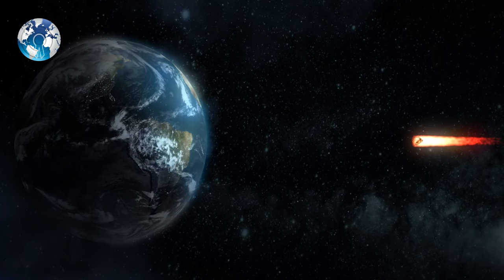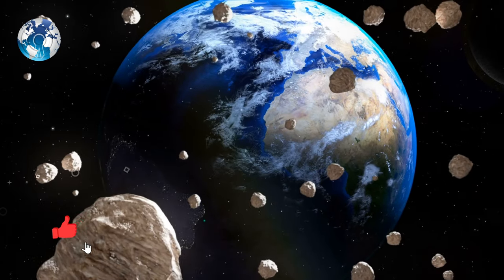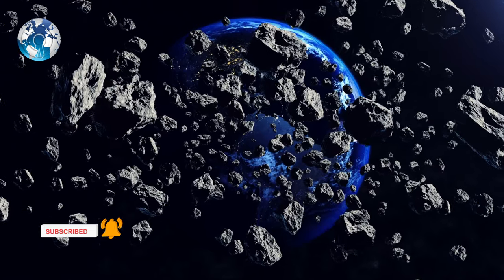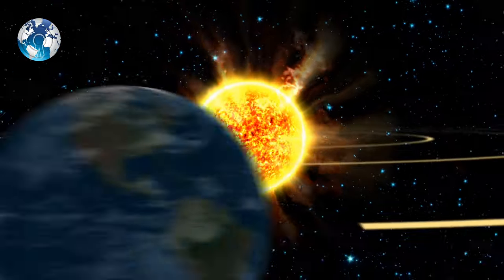This may seem exciting, but it has been estimated that we would need a million such asteroid close passes, each spaced about a few thousand years apart, to keep up with the Sun's expansion. So again, this is also out of the league for now.